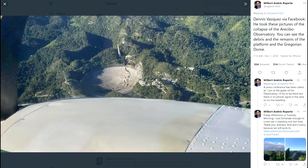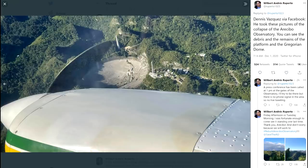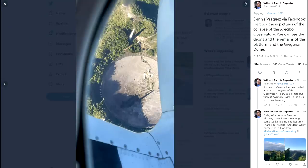What we can see from these photos is the dish is obviously a complete mess. The triangular platform has swung around and smashed into the side of the dish. The azimuth rail with the Gregorian dome attached has fallen down closer to the middle of the dish, and all three towers have lost their top tier and the support cables are laying all over the structure.